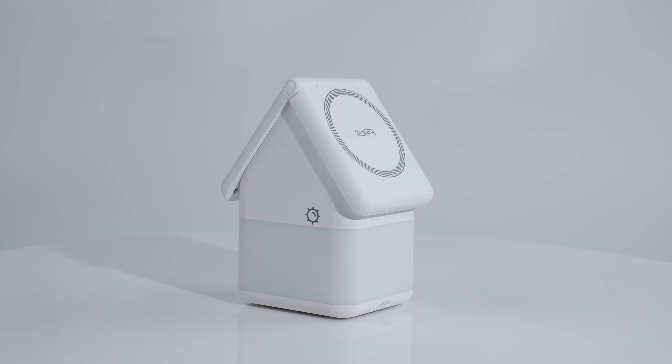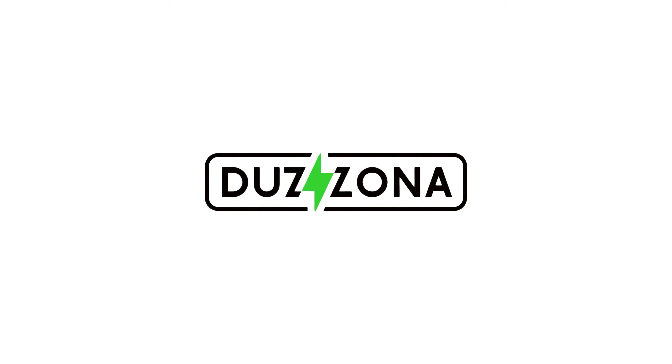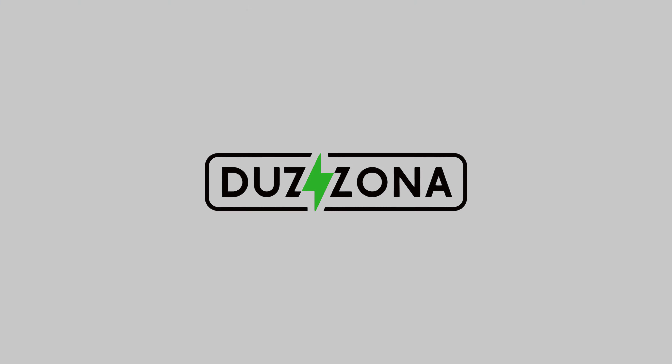With the innovative house-like exterior design, DeZona 20 offers unparalleled 15W magnetic wireless fast charging for your phones. Unlock a realm of power by placing your AirPods and Apple Watch on the small house, each receiving its own tailored boost.